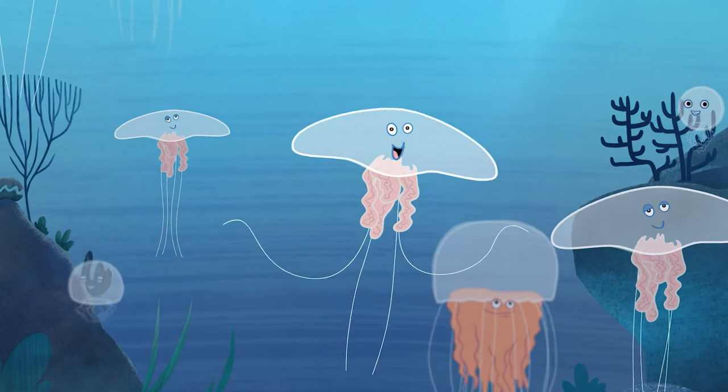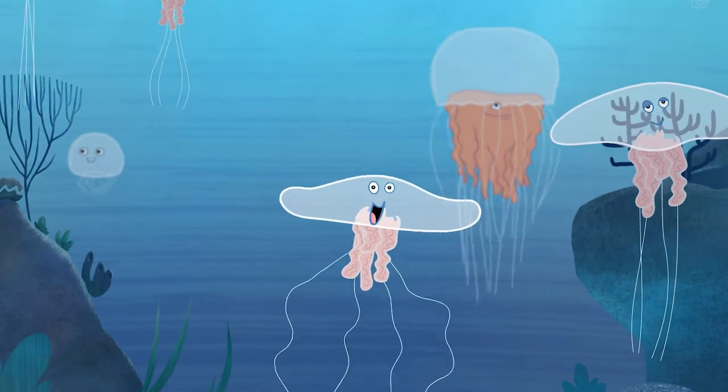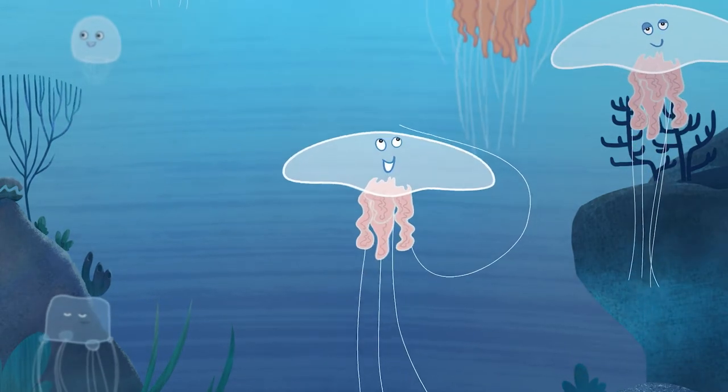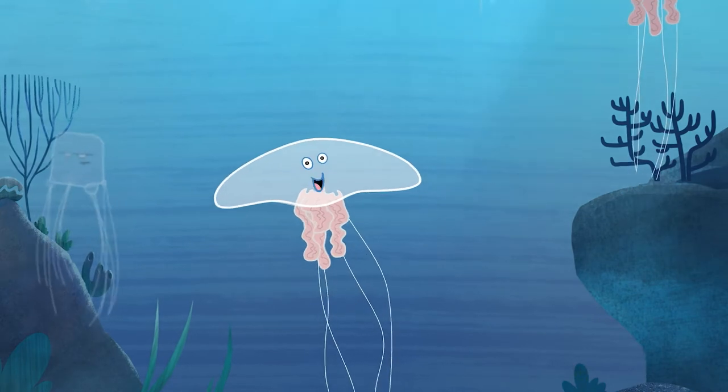I'm a jellyfish. We're simple creatures — we don't have a brain or a heart or even a skeleton. Mostly, we're just jelly. The jelly that I'm made of is actually called mesoglia.